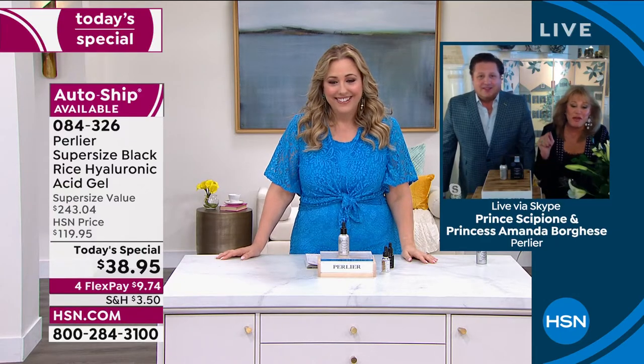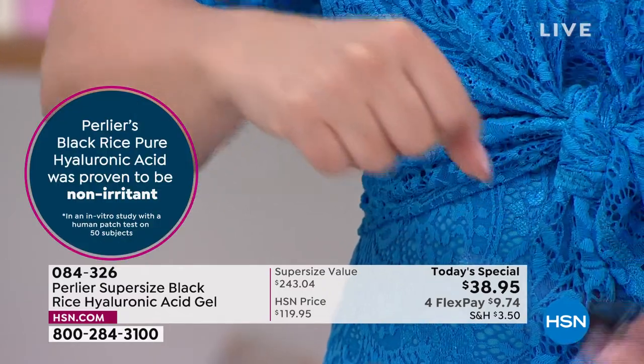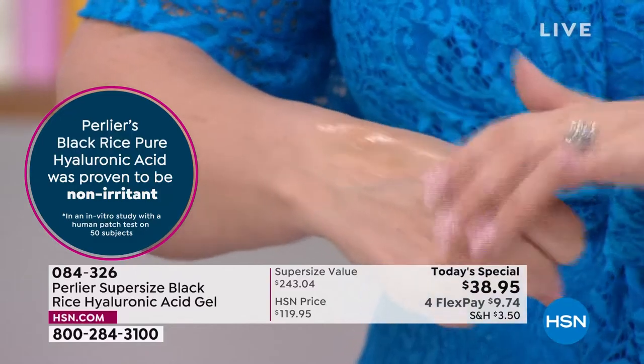Amanda: Would I not be here for one of the best today's specials we've ever had in 26 years? This is our last two hours for this today's special, so do not look away — we're talking about pure hyaluronic acid gel at 94.5% concentration. This is something you will never see anywhere else in the world at this triple size. We broke every rule to make this happen today.